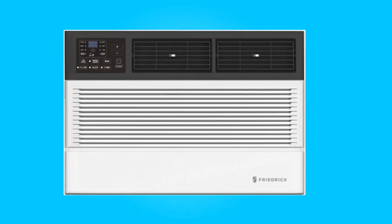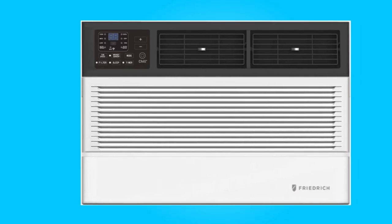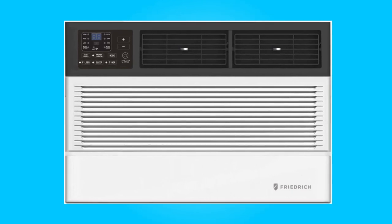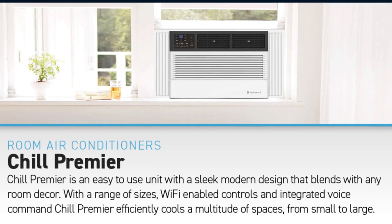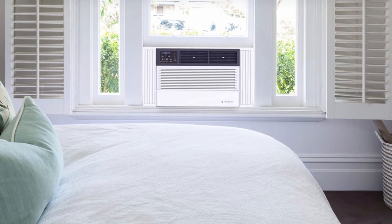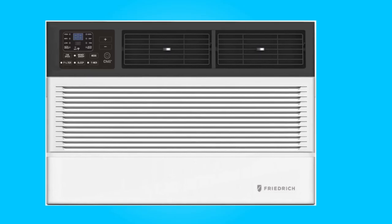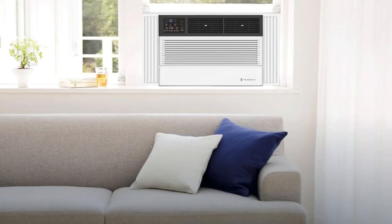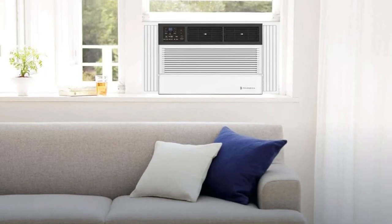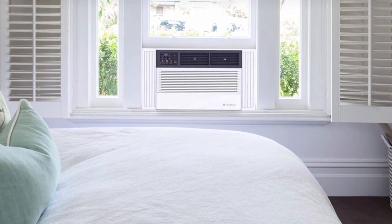What makes this product a smarter choice? First, Smart Wi-Fi Control. This air conditioner offers an exceptional level of convenience with its integrated Wi-Fi control through the Friedrich Go app. Whether you're at home or away, you have complete control over your air conditioner right from your smartphone. This smart functionality also extends to voice command compatibility, allowing you to sync the unit with Amazon Alexa or Google Home, making it an efficient and user-friendly cooling solution.